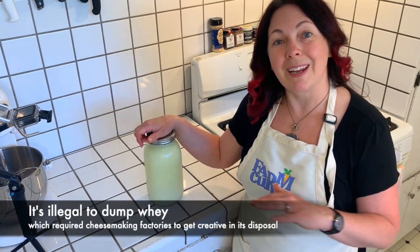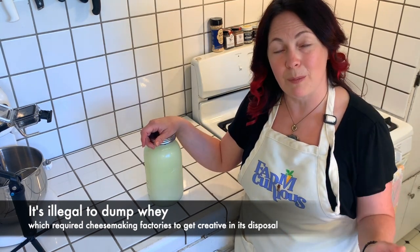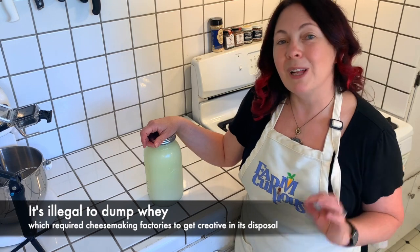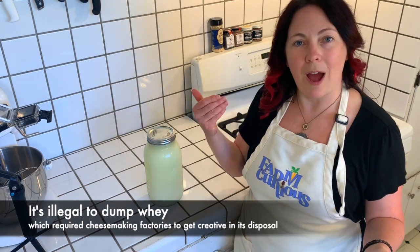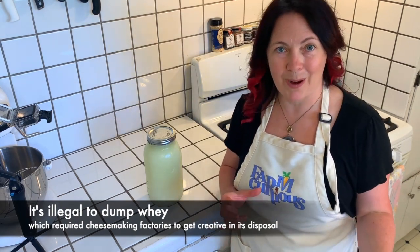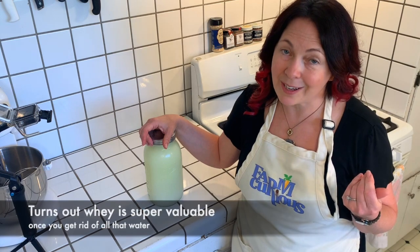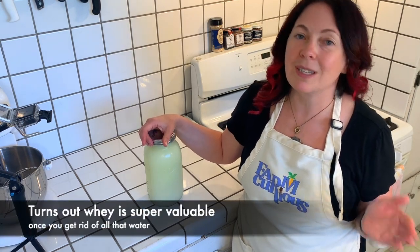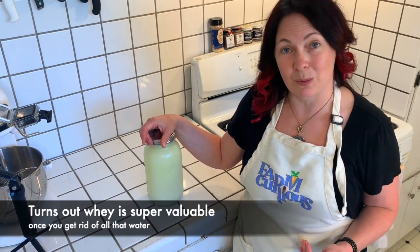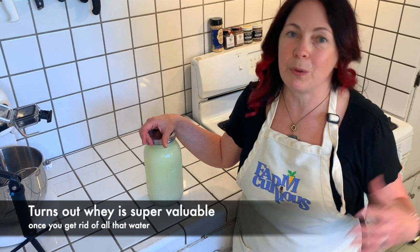The EPA came in and made it illegal to dump whey, which made the industries panic because for every 10 pounds of milk, you end up with nine pounds of whey — it's a lot to contend with. Some clever person came up with the idea of taking the water out of the whey and ending up with a concentrated whey product full of protein, and they could then sell that protein to the burgeoning food industry for a profit. In fact, there are jokes in the cheesemaking industry that somewhere in the 1980s, whey was actually more valuable for its protein content than the actual cheese the cheesemakers were making.